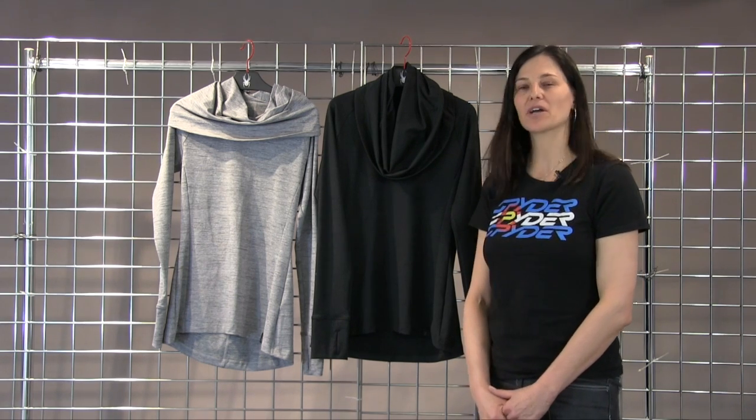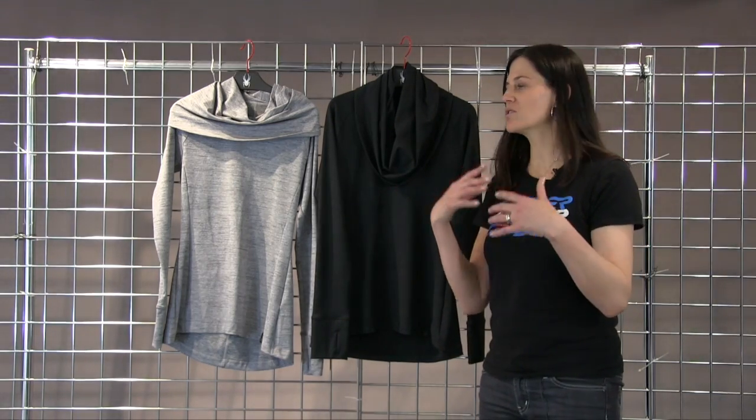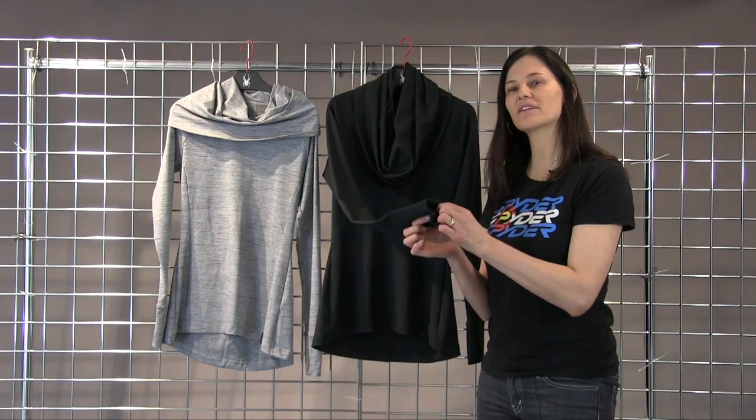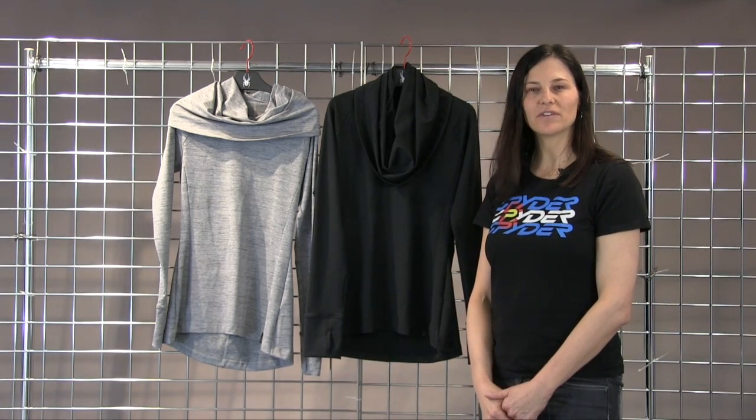This is a beautiful Millage polyester fabric with a nice larger funnel T-neck. You could use it in many different ways with your thumb holes on the sleeve and a little bit of a drop tail on the back. And that is the Women's Solitude T-neck by Spyder.